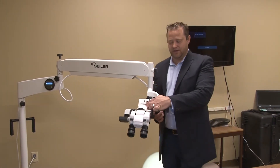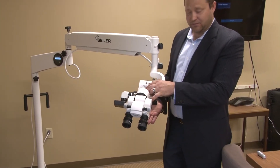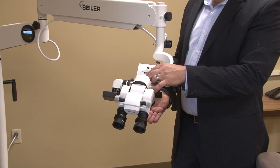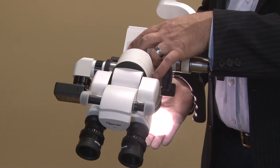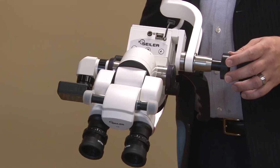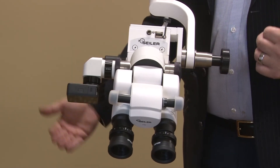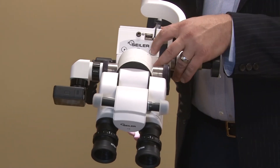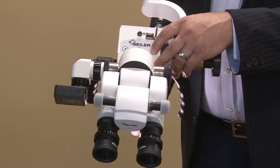Here you also have your control functions. You can turn the microscope off when not needed and turn it back on. This controls the illumination — you can decrease or increase from 5,000 lux all the way to 150,000 lux, which is an extremely broad range for the end user.